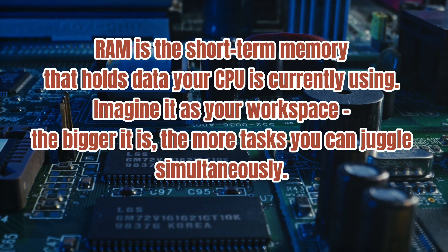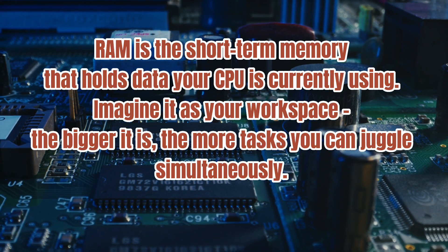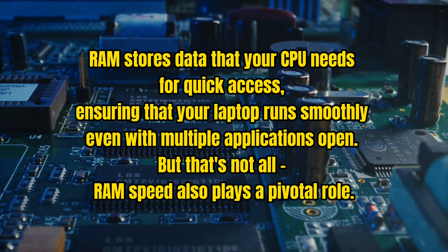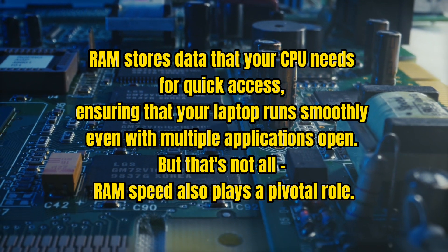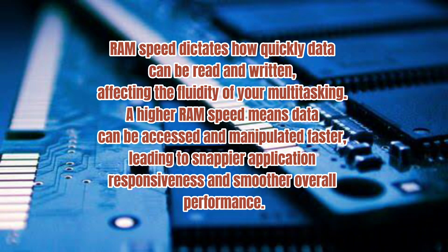Number two: RAM, or Random Access Memory. RAM is the short-term memory that holds data your CPU is currently using. Imagine it as your workspace — the bigger it is, the more tasks you can juggle simultaneously. RAM stores data that your CPU needs for quick access, ensuring that your laptop runs smoothly even with multiple applications open. RAM speed also plays a pivotal role — it dictates how quickly data can be read and written, affecting the fluidity of your multitasking. A higher RAM speed means data can be accessed and manipulated faster, leading to snappier application responsiveness and smoother overall performance.